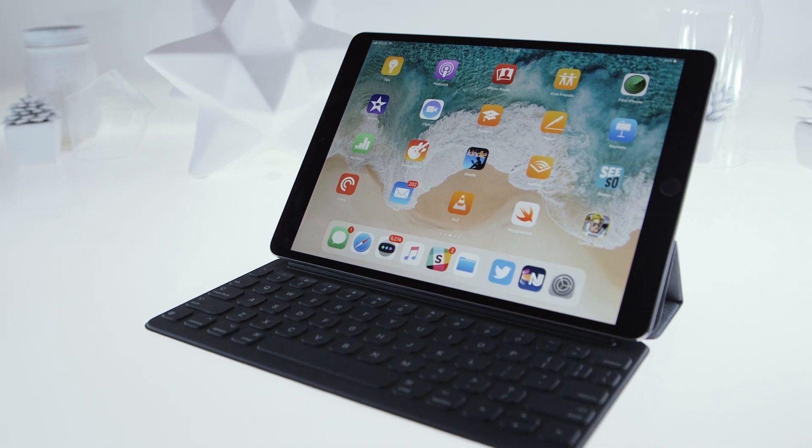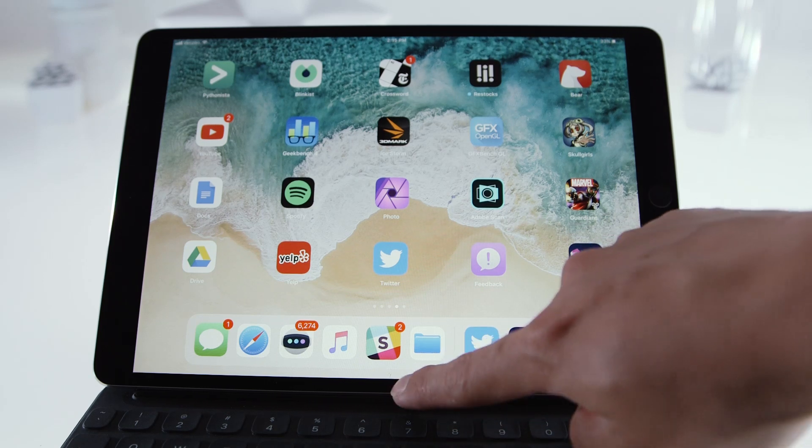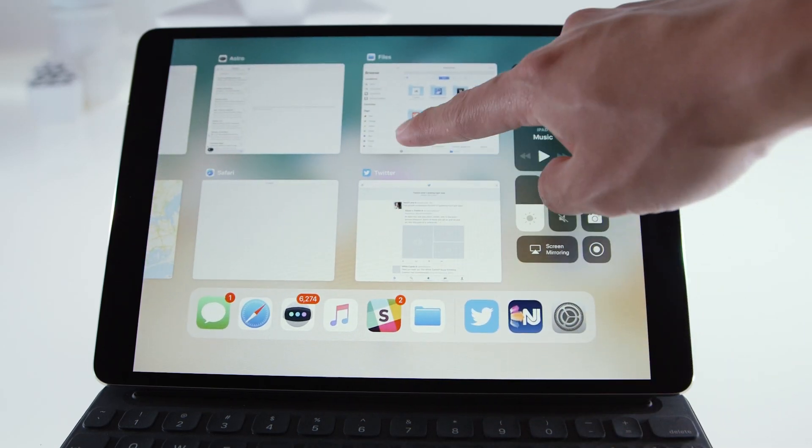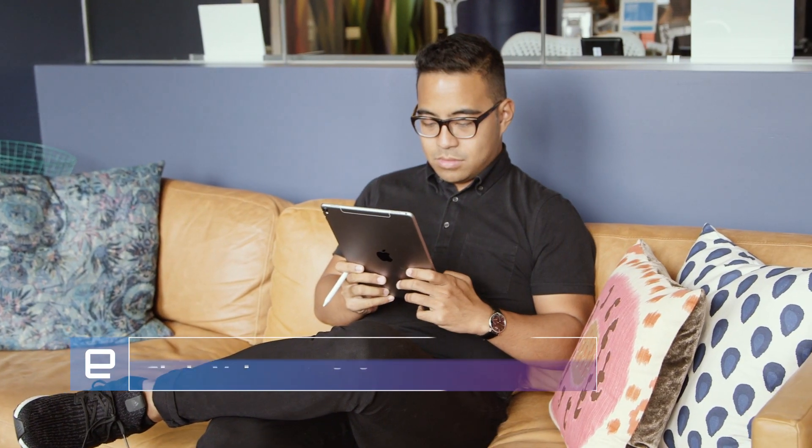Folks, the wait is over, and iOS 11 is here, sort of. Apple just released the public beta version of its new software to anyone that's part of its beta testing program, but we've been playing with this build for a few days now. We've gone into more detail in our full written preview, so be sure to check that out. In the meantime, let's take a closer look at some of the biggest features you'll be digging into very soon.